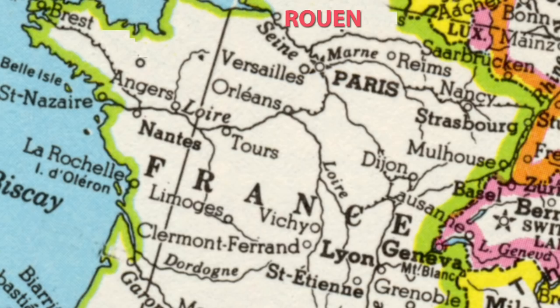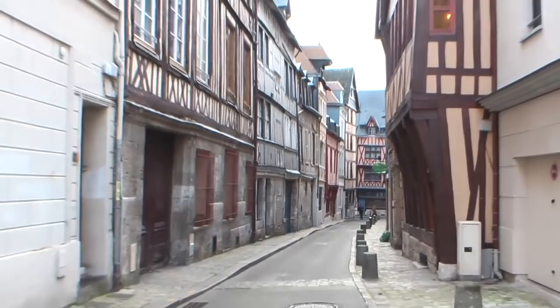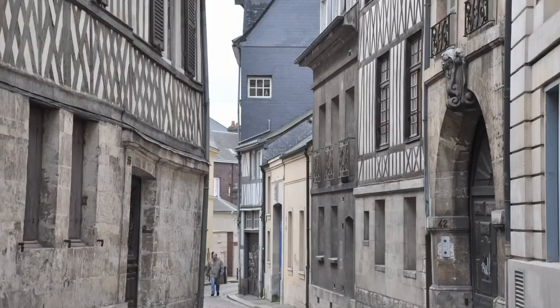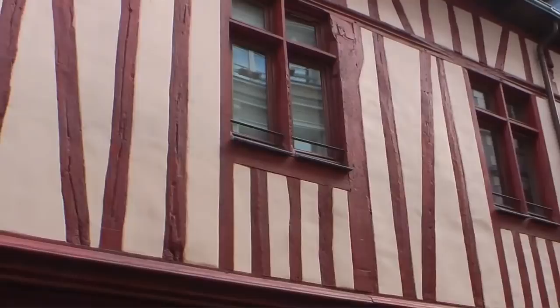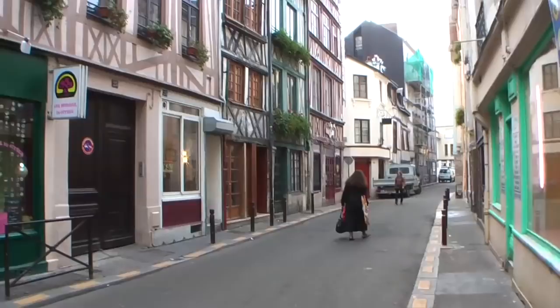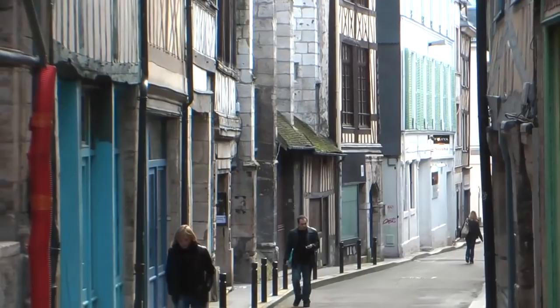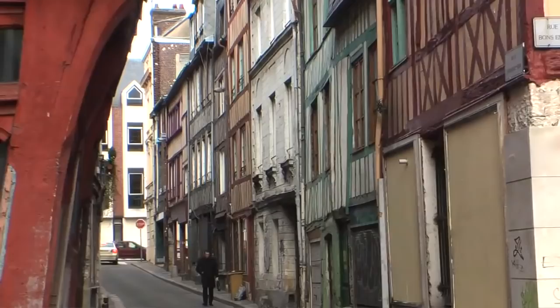It's a quick journey through pleasant countryside and we soon arrive in the wonderful city of Rouen — the capital of Normandy and one of the most important and historic cities in the country, with a rich history going back 2,000 years to the Romans. You can see a lot of half-timbered buildings and will want to take a lot of pictures. It's probably the largest collection of half-timbered medieval buildings in all of France, and it's easy to explore on foot as the train station is right at the edge of the old town.